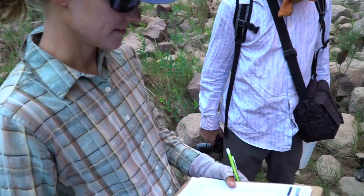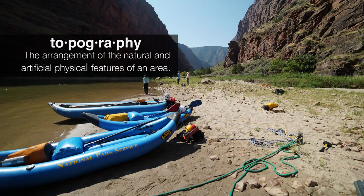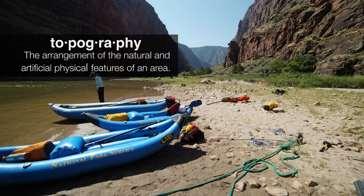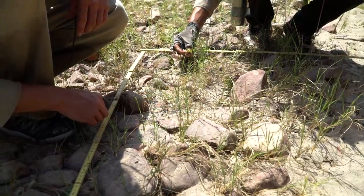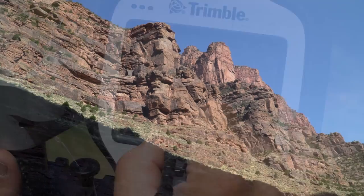We're coming down to our first rapid called Winnie's Rapid, and right after that we're pulling over to the side where we have our first long-term monitoring site. The first thing we do at each of our sites is walk the whole thing and write down every single plant species we can find.